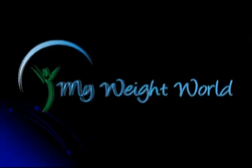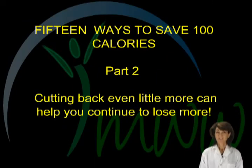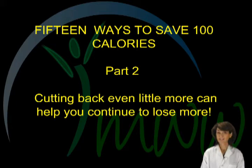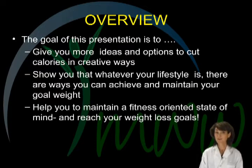This is another presentation by My Weight World: fifteen tips for cutting 100 calories, part two. Cutting back on calorie or energy intake is always an essential part of weight control. The goal of this presentation is to give you more ideas and options to help you cut back on your calories, show you that whatever your lifestyle is like, there are ways you can achieve and maintain your weight, and to help you develop and maintain healthful nutrition habits for the long run.